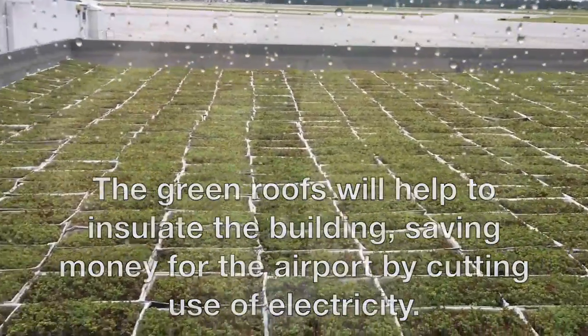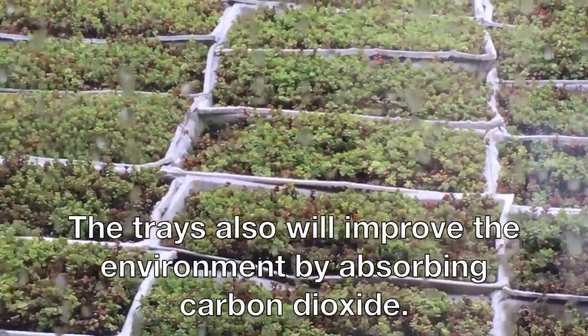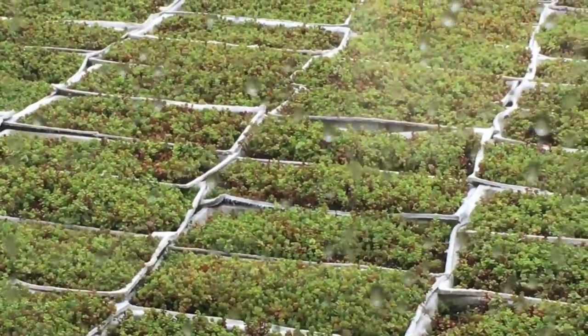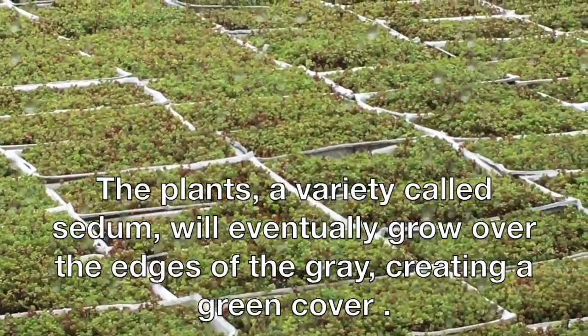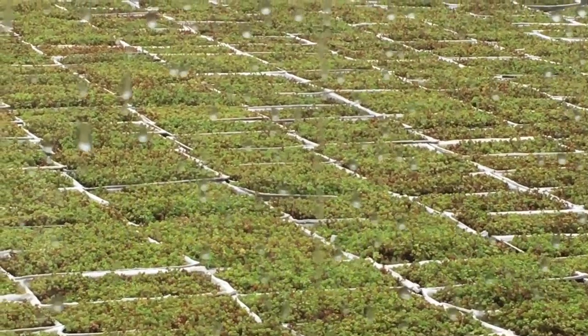They reduce heating and cooling energy in buildings under the roofs by adding five to seven inches of green roof which acts as insulation, saving an estimated 3,000 kilowatt hours annually. They also sequester 300,000 pounds of carbon dioxide per year by photosynthesis.